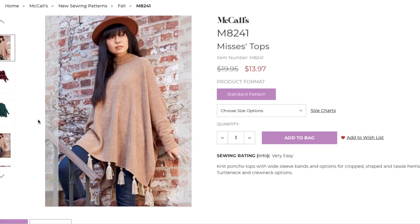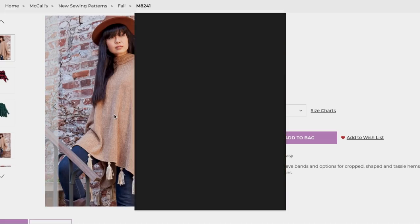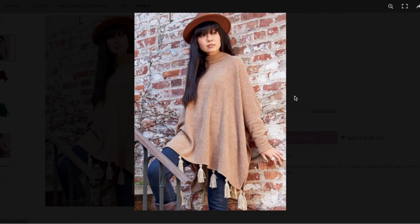First up we have what they're calling a top — and then here it says knit poncho tops. Are we still using the word poncho? Shouldn't it be like cape or something? Anyways, poncho tops with wide sleeve bands and options for cropped, shaped, and tassel hems. How cute is that tassel hem? Turtleneck and crew neck options as well. Super cute styling here.